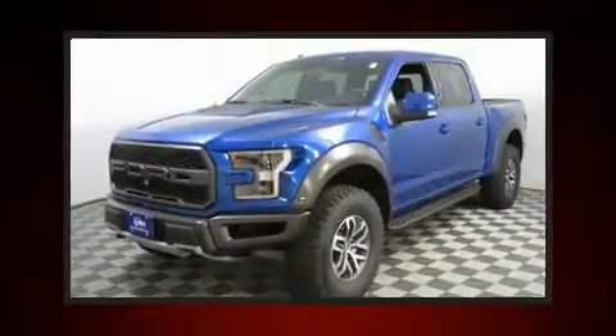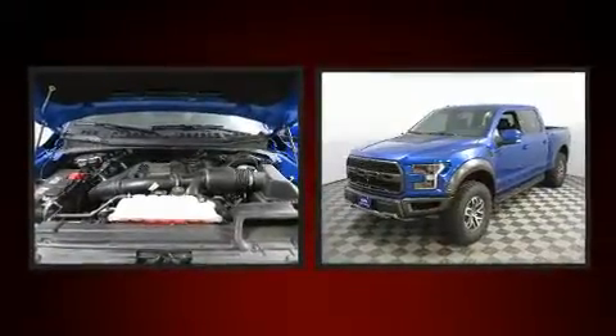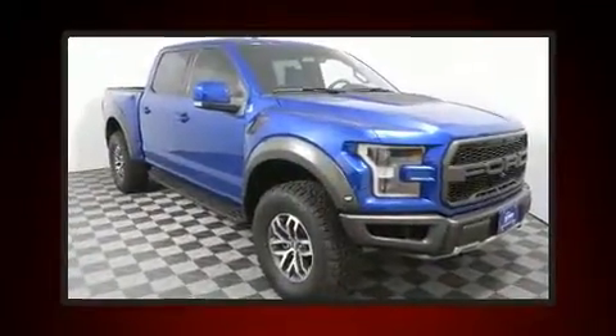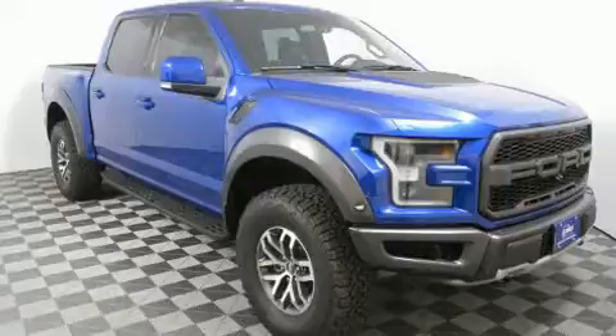Discerning drivers will appreciate the 2017 Ford F-150. This four-door, five-passenger truck still has fewer than 5,000 miles. It features four-wheel drive capabilities, a durable automatic transmission, and a 3.5-liter six-cylinder engine.